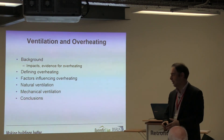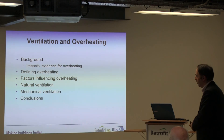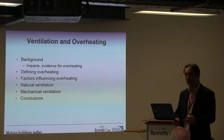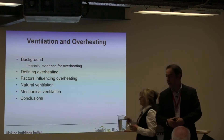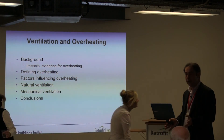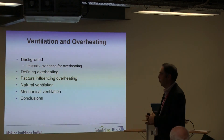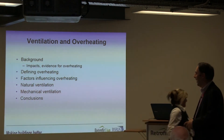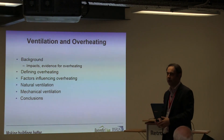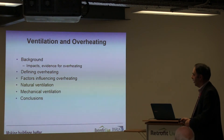What I'll try to cover in this session — and we might have to go quite quickly — is to take a look at what's going on in the background, what issues we are starting to collect evidence on, then think about how we define overheating — is it just a thermal comfort issue or something more? When can we determine if a building has overheated? What factors influence overheating, and then some strategies in terms of natural and mechanical ventilation, finishing with conclusions.